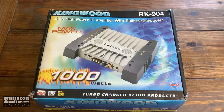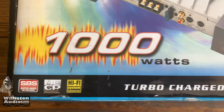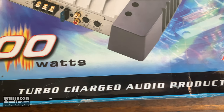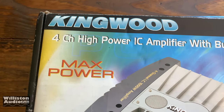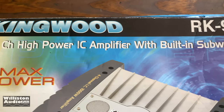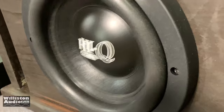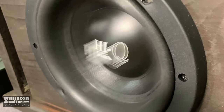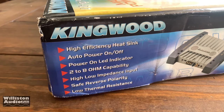Alright, as promised we're going to take a look at this Kingwood 1000-watt turbocharged audio product. Yeah, what does turbocharged mean? It does say it's max power — a four-channel power IC amplifier with built-in subwoofer. Built-in what?! Alright, you know it's bad when Dick Rikulis has to join us.